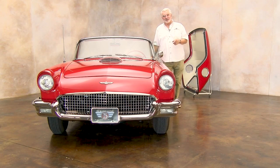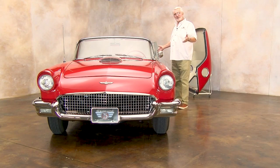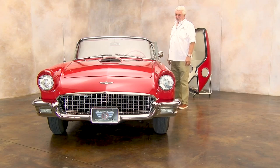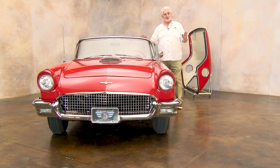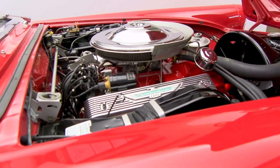You could have been one of the lucky people in 1957 — there were 21,000 plus of them — that got to own a brand new '57 Thunderbird. This is one of the most beautifully restored Thunderbirds we've ever had. This thing is just really, really well done.